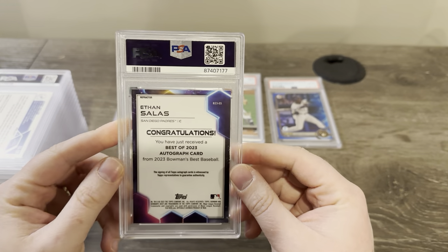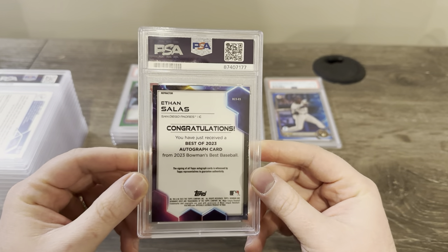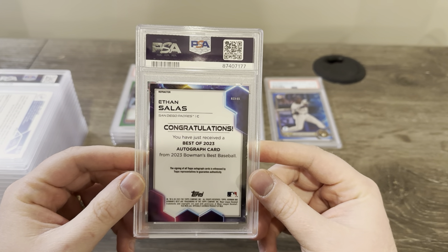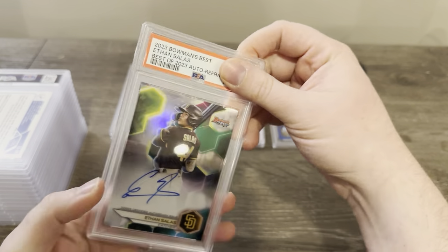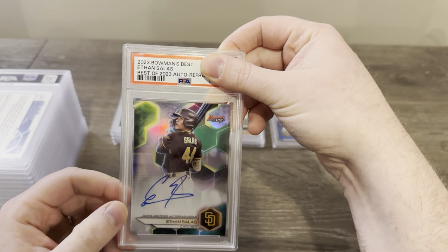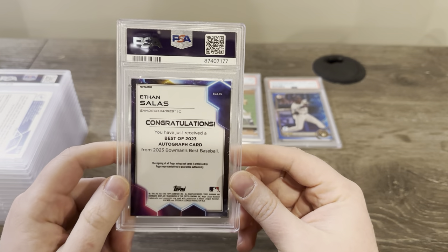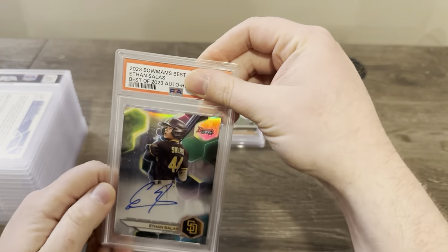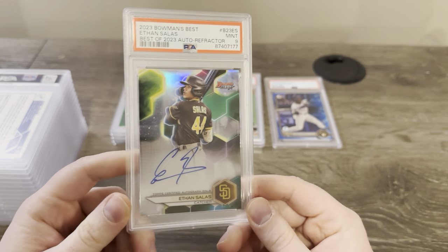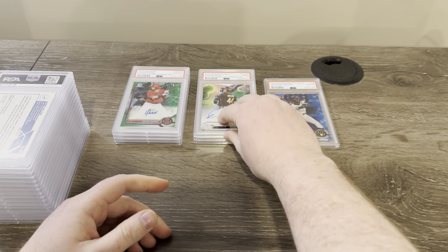Here was a big test. This was an Ethan Salas Bowman's Best Fractor autograph. The centering is great on it, the corners are awesome. The only thing is these Bowman's Best autographs always have print lines going down, and there's a bunch of them on this one. I wanted to see what would happen with the grade on a card that's perfectly centered with perfect corners and edges, but just has print lines. Got a nine — that's what I expected. Good education right there.